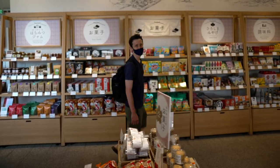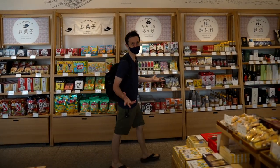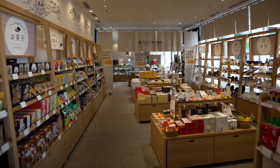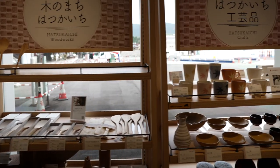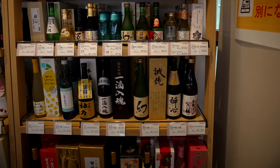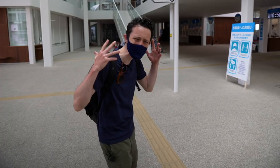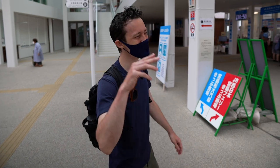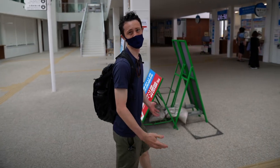No Japanese train station is complete without a souvenir shop — look at all this stuff. Miyajima had 4.5 million visitors in 2019, and that number has gone down by more than half. So we thought we'd be here to help them out.